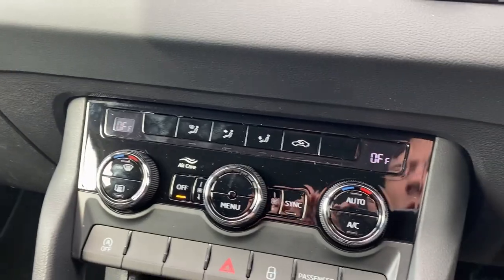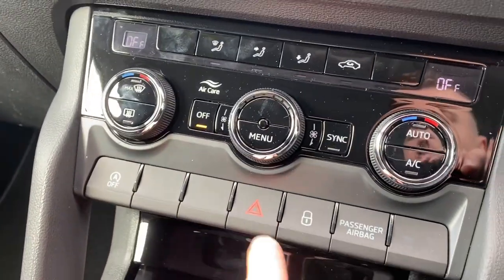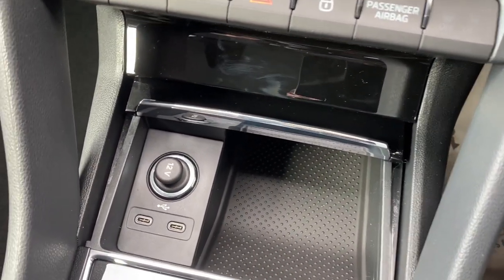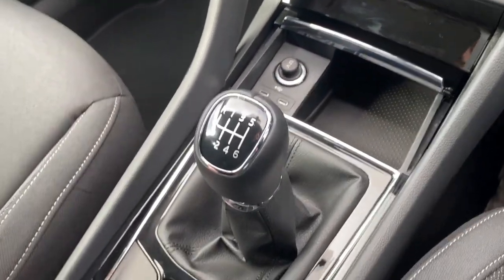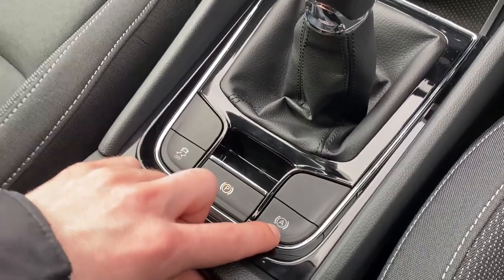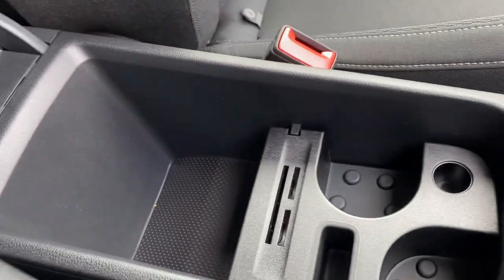Below the infotainment screen, you have dual zone climate control, your stop-start system, hazard warning lights, and central locking. Further below, there's more storage space with two Type-C charging ports and a 12-volt charging port. You've got your six-speed manual gear stick, traction control, electric handbrake, and hill hold control, plus space for cup holders and more storage beneath the central armrest.